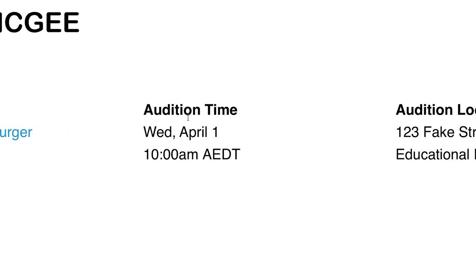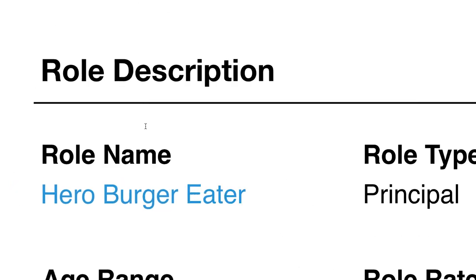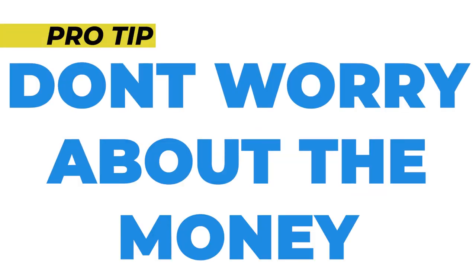You get the audition time and you get the address. Then you've got instructions for the talent — that's you, you're the talent. It will give you a little bit of information about the project itself: the age range, the role type — in this case it's a principal role — and a role rate summary. Little pro tip: don't worry about the money. Sometimes those big numbers can be very dazzling and you think you've got to get this job because it's going to solve your money woes. That's a really bad way to start the audition.